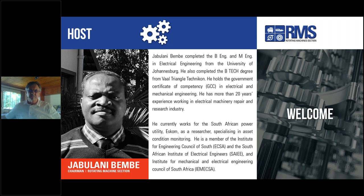Thanks, Joanne. Good afternoon everyone. Welcome. Jabulani Bembe completed the BEng and MEng in Electrical Engineering from the University of Johannesburg. He also completed the BTEC degree from Ball Triangle Technicon. He holds the Government Certificate of Competency in Electrical and Mechanical Engineering. He has more than 20 years of experience in electrical machinery repair and the research industry. He currently works for the South African Power Utility ESKOM as a researcher specializing in asset condition monitoring. He's a member of the Engineering Council South Africa, the South African Institute of Electrical Engineers, and the Institute for Mechanical and Electrical Engineering Council of South Africa. Over to you, Jabu.